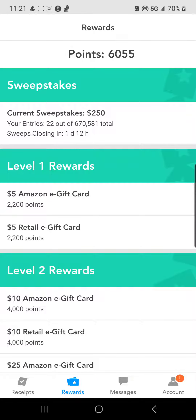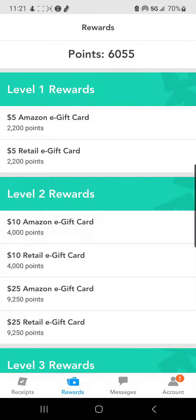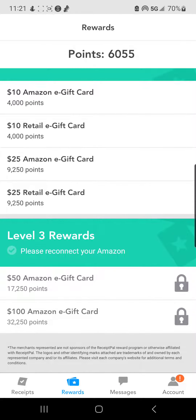So we're going to go to rewards and I'm going to show you just some of the things that you can get. You can either use your points to enter sweepstakes or you can get these different Amazon or retail e-gift cards. Depending on how many points you have, I have enough to get a $10 Amazon gift card or retail gift card.